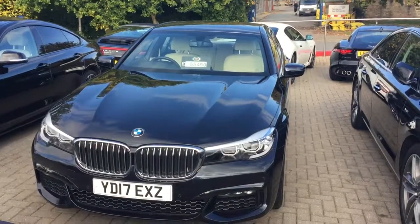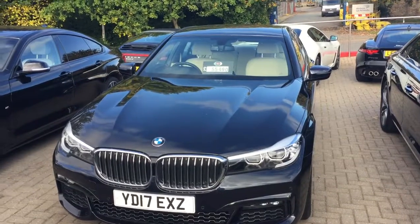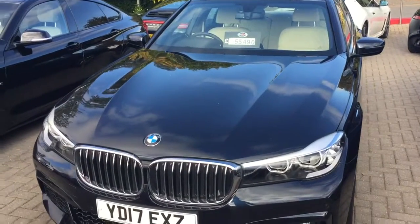Hi Tom, thank you for your inquiry on the 7 Series. Just thought I'd do a video as promised to show you how nice the car is. The car looks absolutely stunning — so here it is on our forecourt.